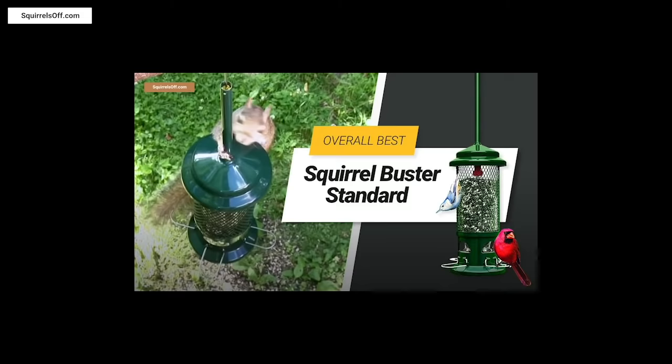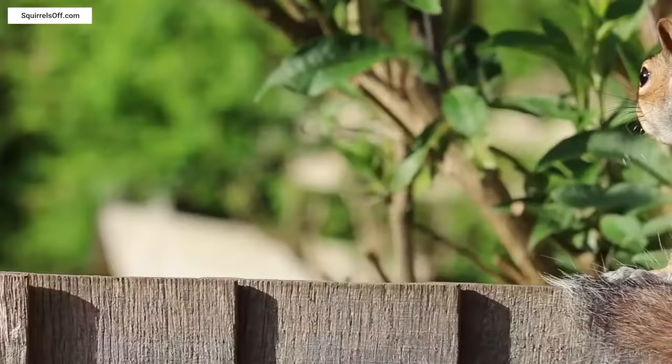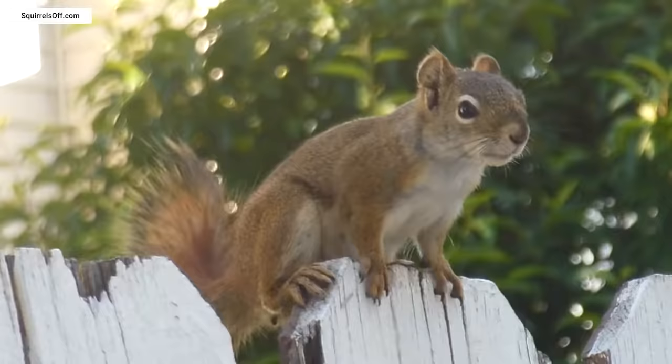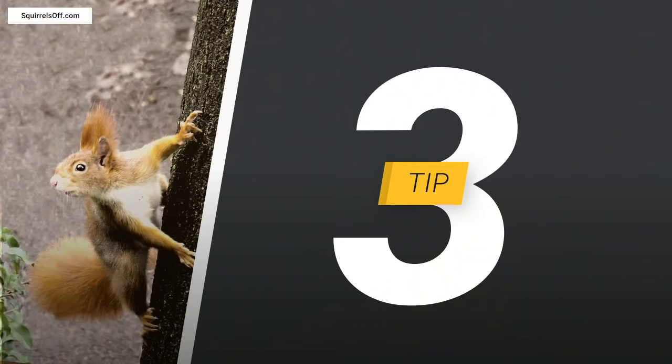Number two: remove all attractants. Squirrels are lured in by the sight and smell of nuts, seeds, and fallen fruit. This can be easily prevented by regularly raking your yard to remove leftovers from beneath trees and bird feeders. Also ensure squirrels are unable to access your trash by using garbage cans with tight-fitting lids.